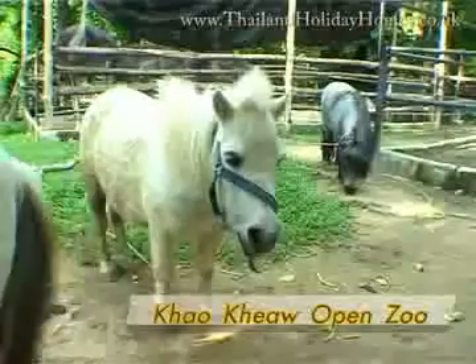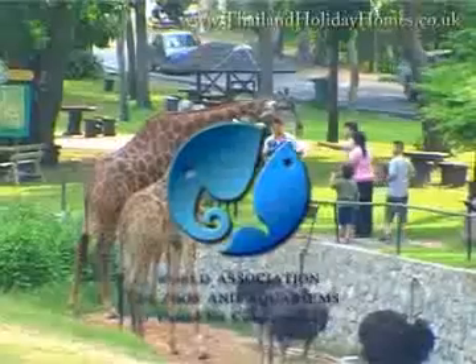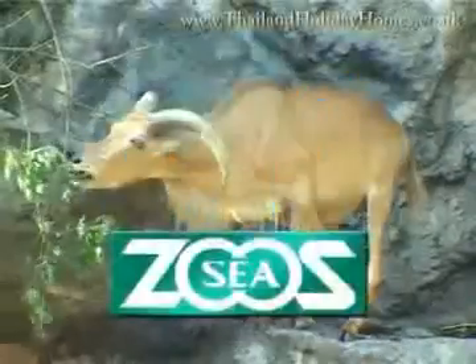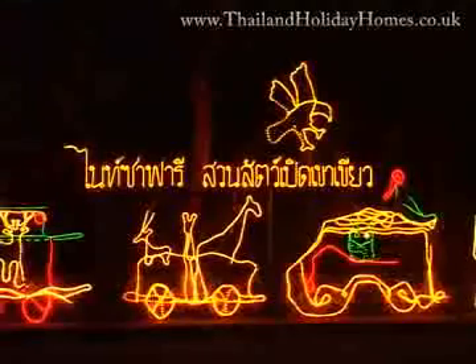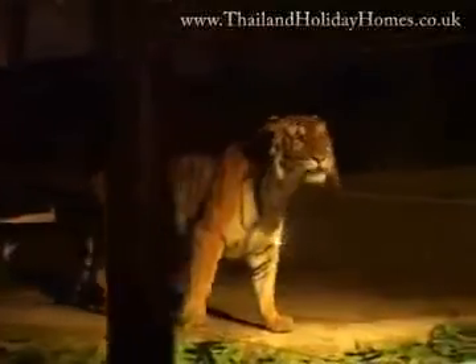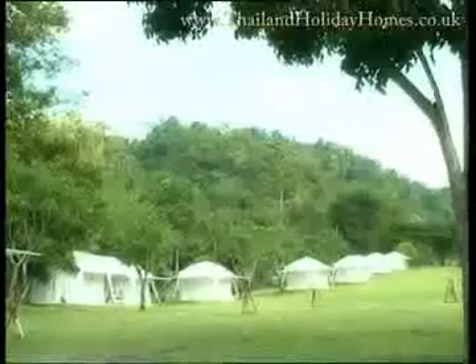Khao Kheow Open Zoo, the pride of Thailand and the residents of Chonburi, has received excellence awards from the World Association of Zoos and Aquariums (WAZA) and the Southeast Asian Zoos Association (SEAZA). A kingdom of animals from all over the world blends in with the zoo's natural setting. Visitors can learn about nature's creations during the day and even at night with Khao Kheow's night safari. The zoo also has accommodations, seminar and conference rooms, and a safari camp — a new and impressive alternative to resting amidst nature.